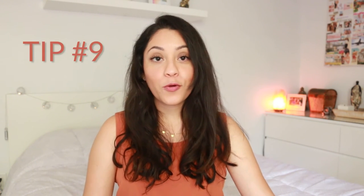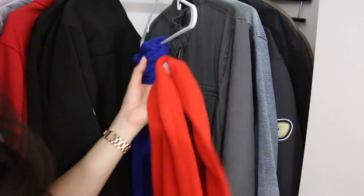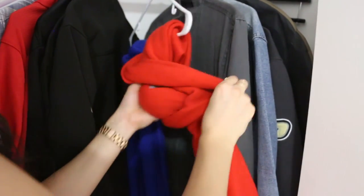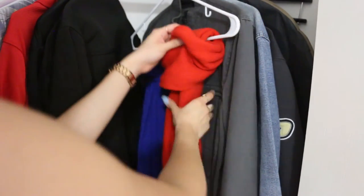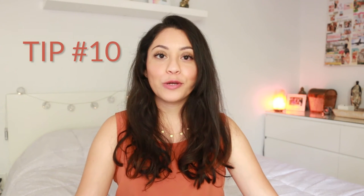Tip number nine is a scarf organizer. I have a hanger specifically for scarves, but if you don't have one you can use a regular hanger — I got this tip from my boyfriend. He didn't have a dedicated scarf hanger, so he just folded his scarves over a regular hanger. That way you can fit a few on one hanger and it's so much easier to find and grab one when you need it.